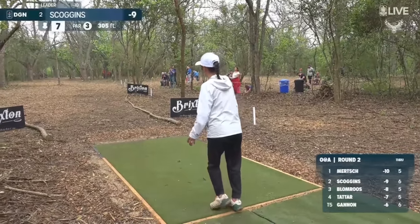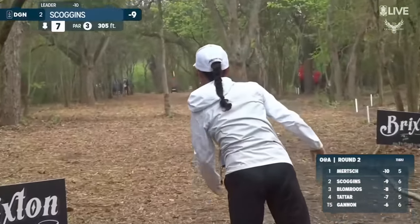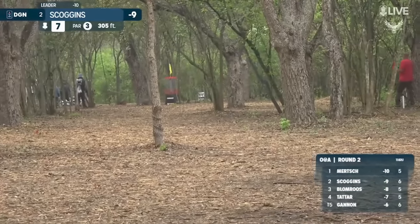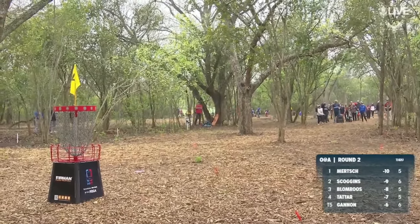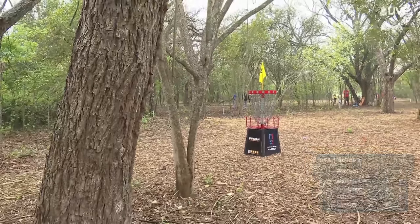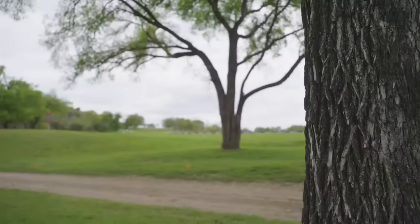On hole seven — Scoggins. Kick back, middle fairway. Long birdie look for Scoggins — can she do it? Oh my gosh, did not miss by much.